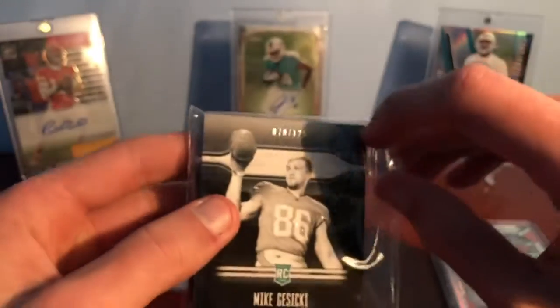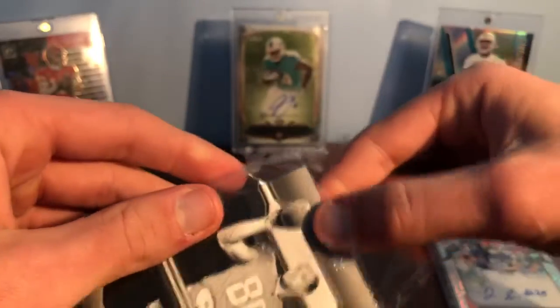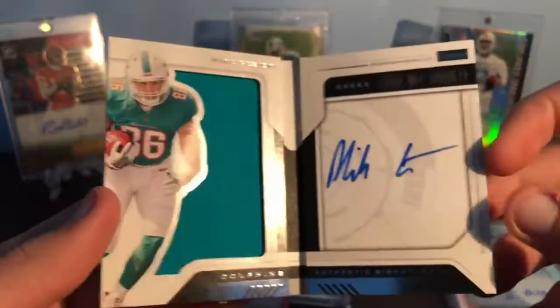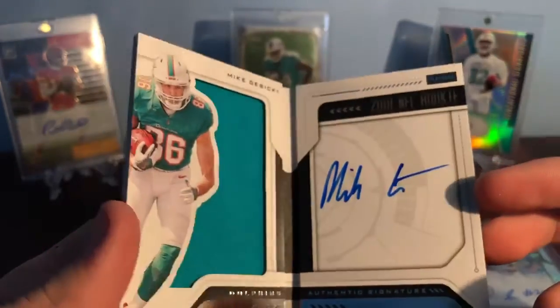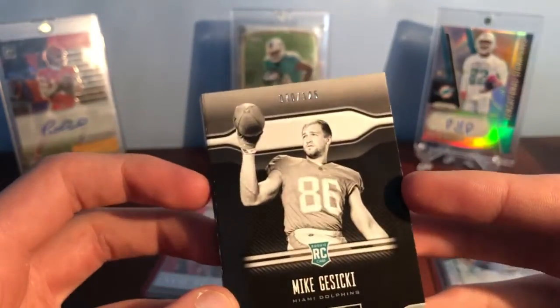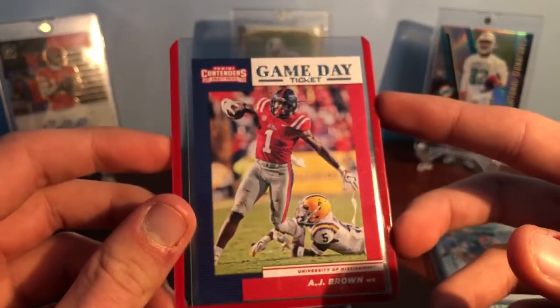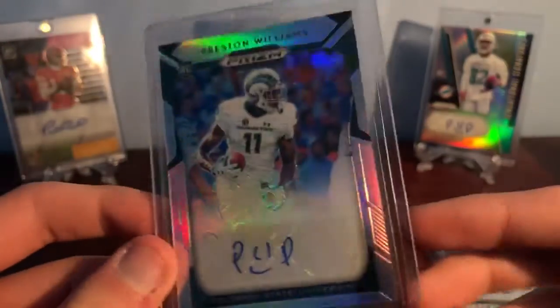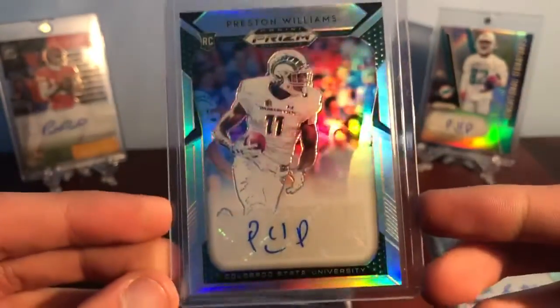And then out of Playbook, numbered 70 out of 125 — Mike Gesicki. That is an awesome, really cool booklet card right there. So that's sweet to get a booklet card. Mike Gesicki — he hopefully has another huge year next year. Another AJ Brown — this is a Game Day card. Love these red top loaders, they're so cool. That's a pretty cool picture. Then really awesome Preston Williams there.